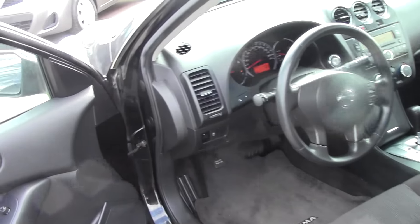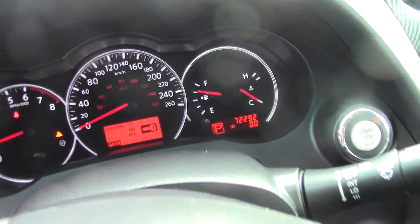Body's nice on this one here — air, tilt, cruise, windows, locks. Kilometers are 72,292.